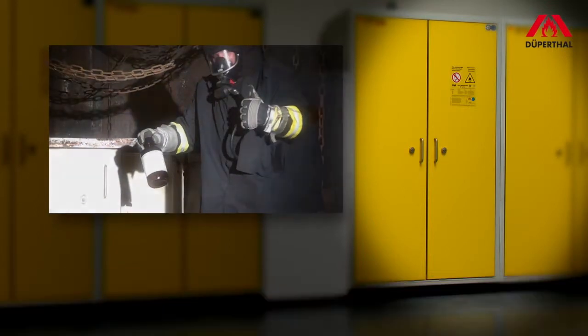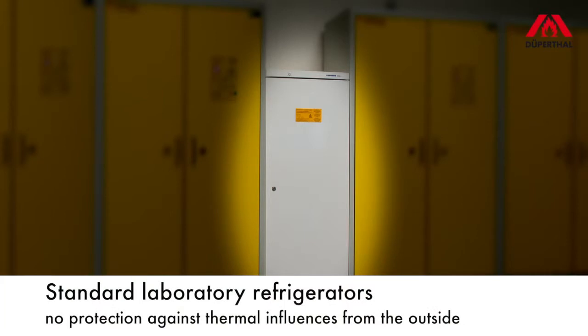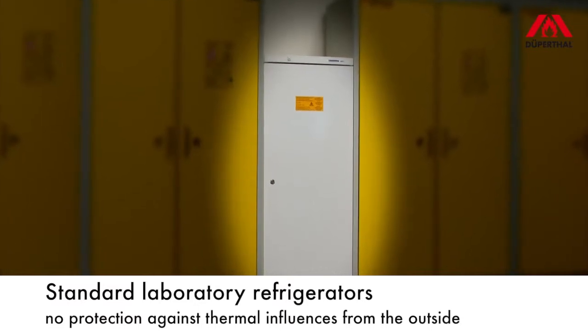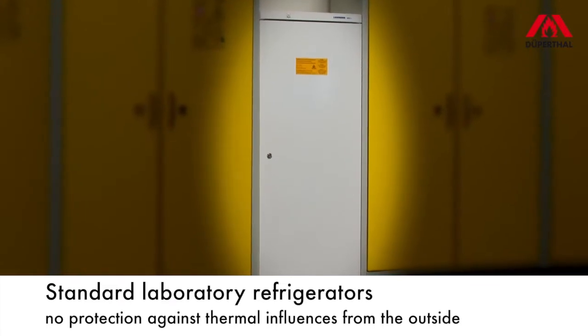The frequently used standard laboratory refrigerators will then prove gaps in the consistent fire protection concept. These refrigerators are only optimized to counter ignition sources inside the cooling compartments, but they do not provide any protection against thermal influences from the outside, such as fires.